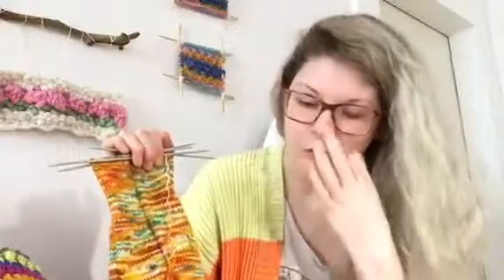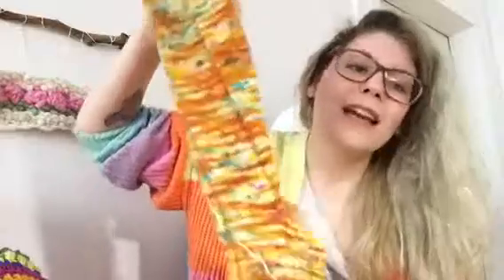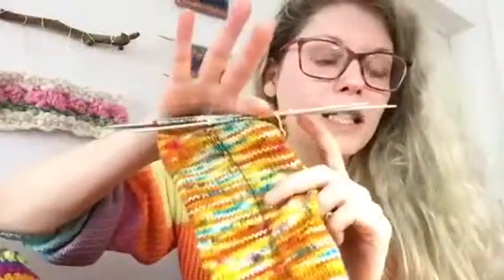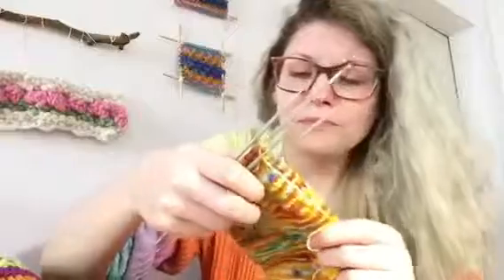The second sock should be faster now that I've figured everything out. There is a ladder where I moved between needles without pulling tight enough, but I don't mind — we're calling it a design element. It's barely visible when wearing, so it really is just a design element.